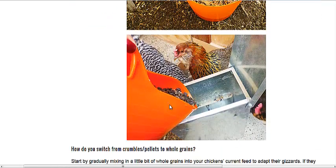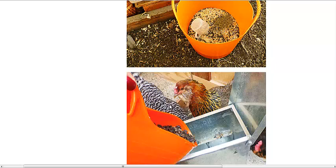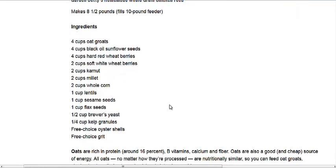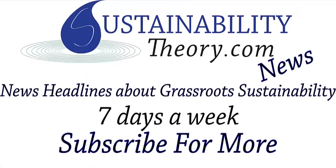There is a lot of detail in this article and you can read more about it via the link in the description. There is also a recipe in there as well. If you'd like to see more news headlines like this, subscribe to my channel. Have a great day.